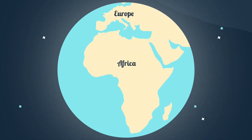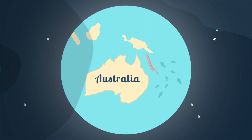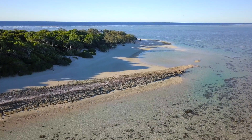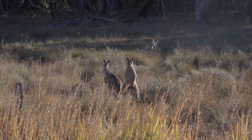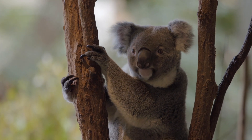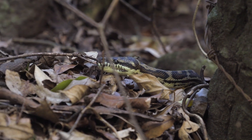Australia is one of Earth's seven continents and it's totally different than anywhere else on the planet. Australia's amazing landscape includes tropical beaches, ancient rainforests, and wide open plains. And Australia has all sorts of different wildlife from kangaroos to koalas. Many of the animals that live in Australia are truly unique and different than almost anywhere else on Earth.